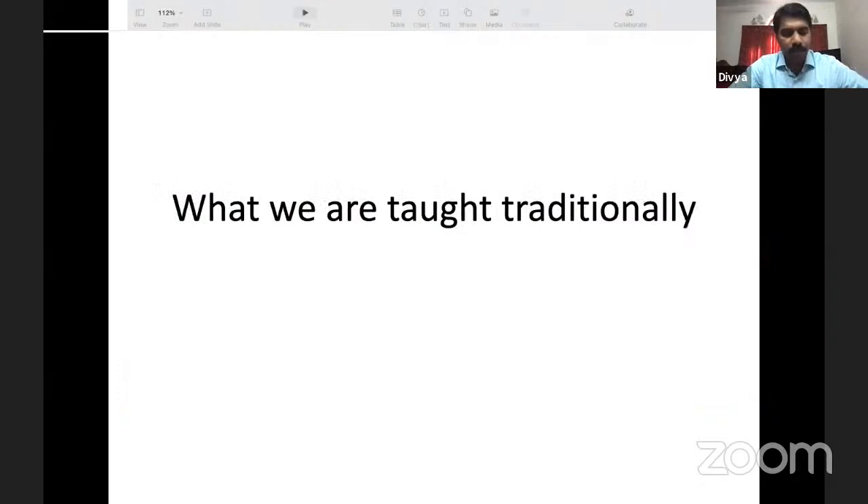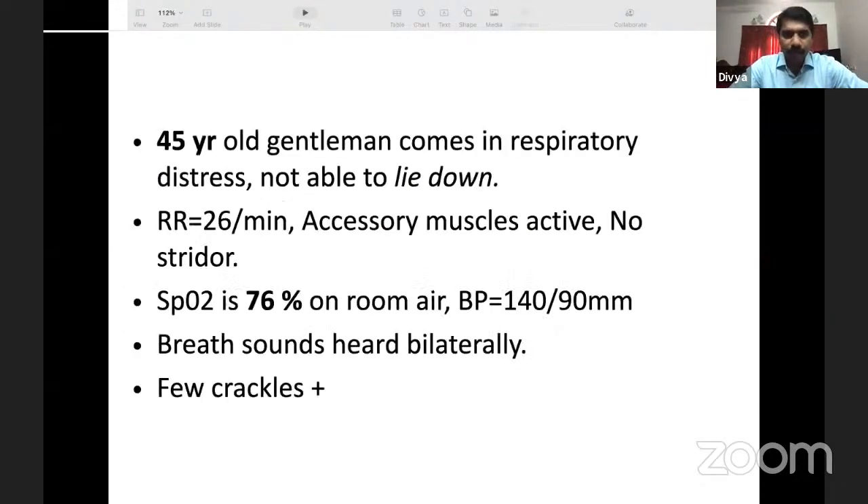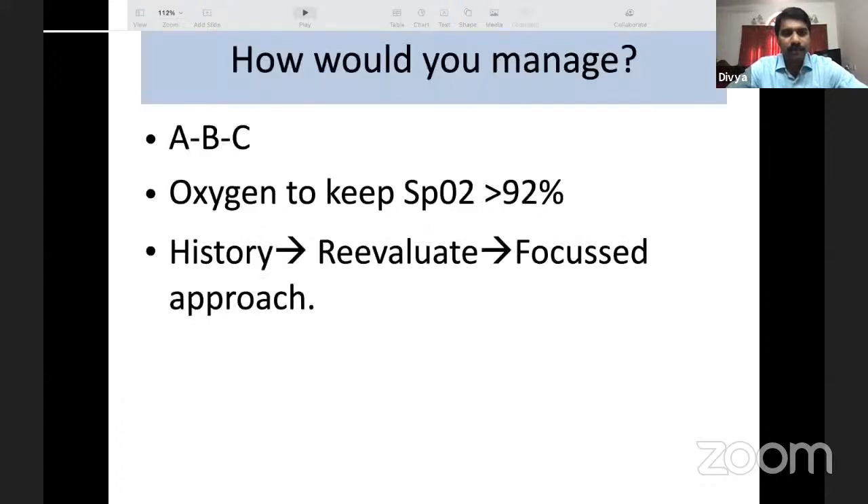Starting with a case: a 45-year-old gentleman presents in respiratory distress. He cannot lie down, is tachypneic, accessory muscles are active, and there is no stridor indicating no severe upper airway obstruction. There is hypoxemia on room air, blood pressure is 140/90 due to the sympathetic response from hypoxia. Auscultation reveals bilateral breath sounds with a few crackles. In the current situation, we would treat this as COVID unless otherwise proved.